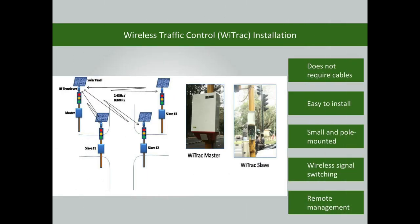The wireless traffic control installation does not require cable connections. Therefore, there is no need to dig roads. It is easy to install the controller — it is small and pole-mountable, which helps optimize space usage. The signal switching is done wirelessly, and the controller can also be managed remotely.